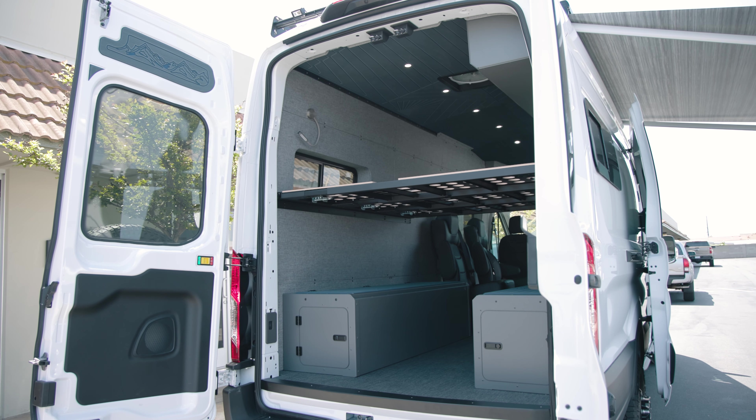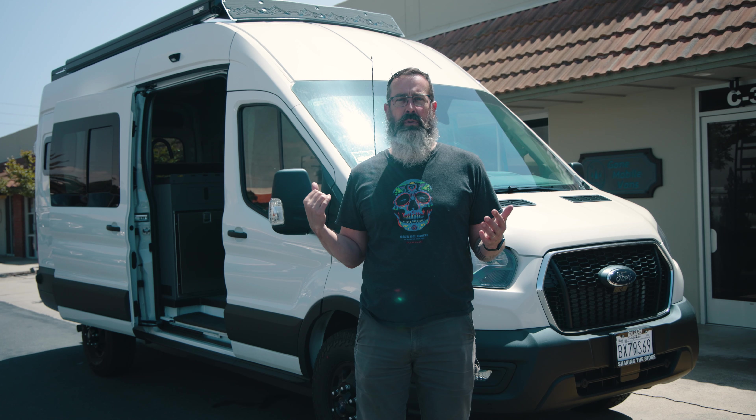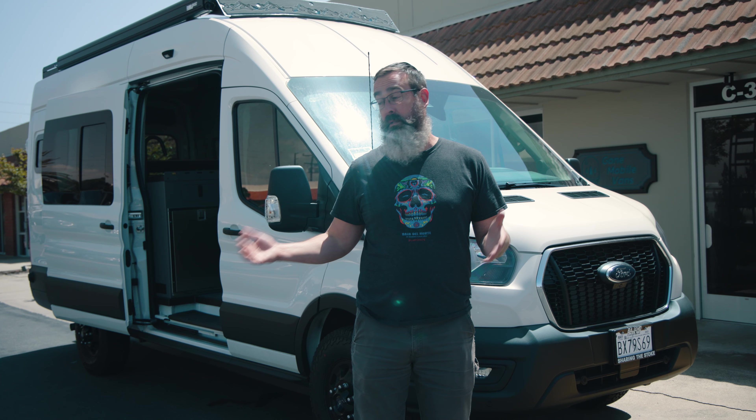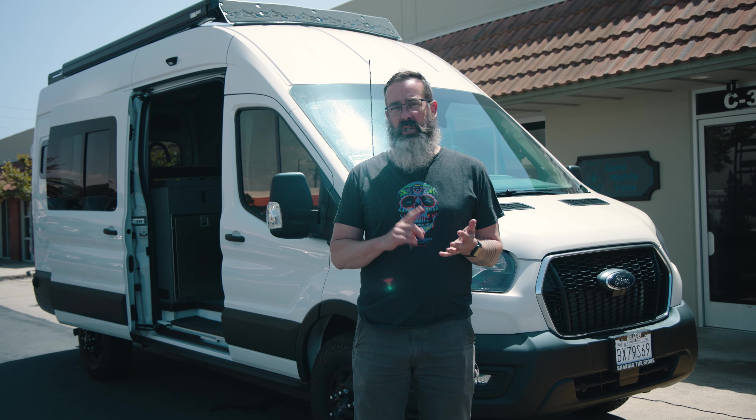This is the biggest Transit they make — high roof and extended — with plenty of room inside: six foot five or so of headspace and about 22 feet overall. It drives the same as the regular 148 wheelbase because the wheelbase is the same, but it's super nice to drive even though it is a bigger van, with plenty of room for additional friends and family.